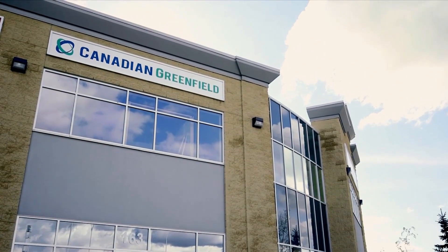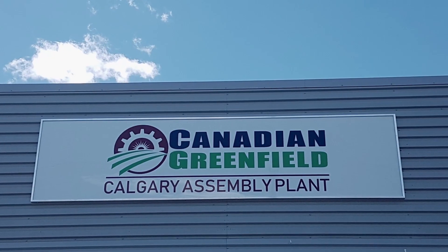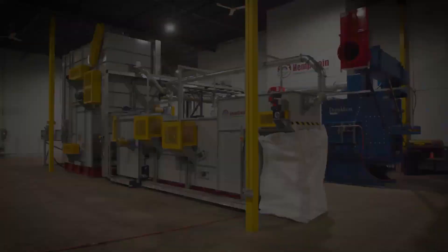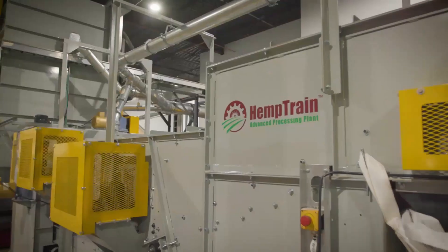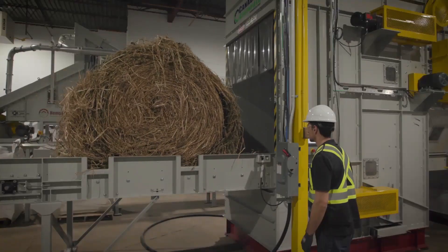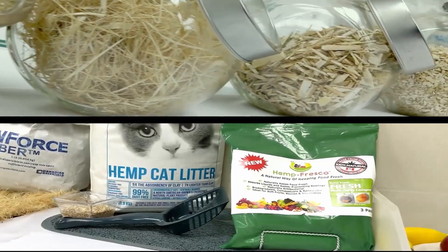First, some background on us. Canadian Greenfield Technologies Corp is a Calgary-based hemp materials and engineering company in business since 2002 and in the hemp space since 2011. We are the developer, engineer, manufacturer, and seller of the HempTrain Advanced Processing Plant, a full hemp processing platform capable of separating whole hemp plant into high-value fractions. HempTrain was first commercialized in 2018, and we began sale of our first commercial hemp products made using HempTrain technology in 2017.